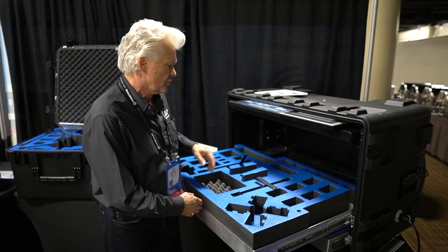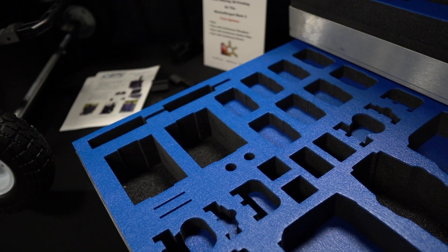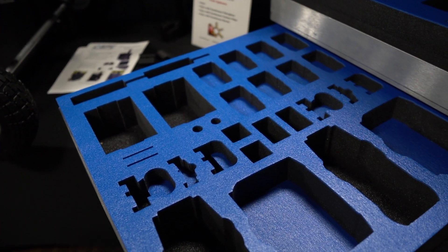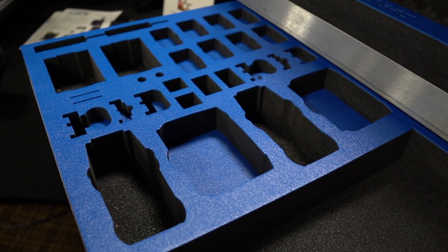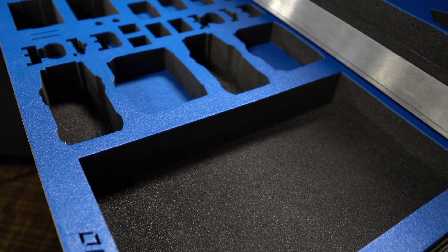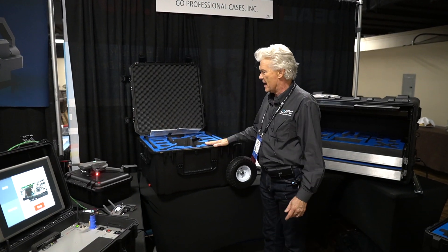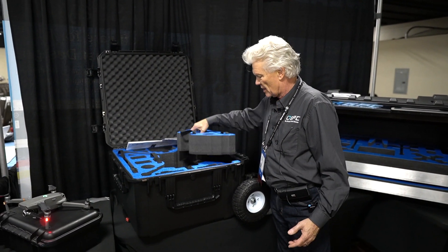This particular drawer gives the capability to house the M210 with landing gear, battery systems, charging systems, and camera systems. The bottom drawer in this configuration is for the Mavic Enterprise — we've got two Mavic Enterprise units in here with batteries, all accessories, and charging systems. There's also open area for extra accessories.